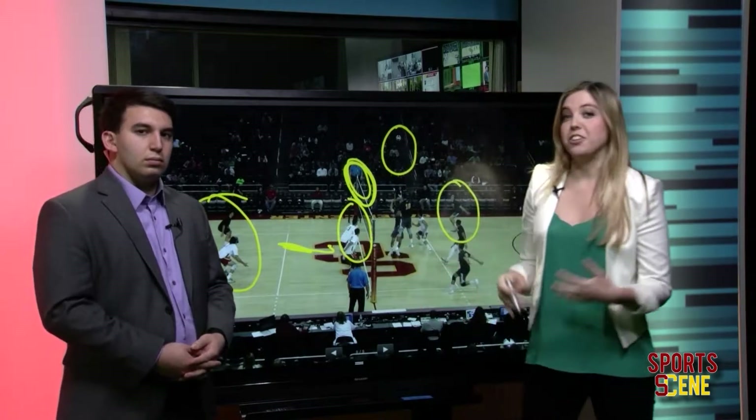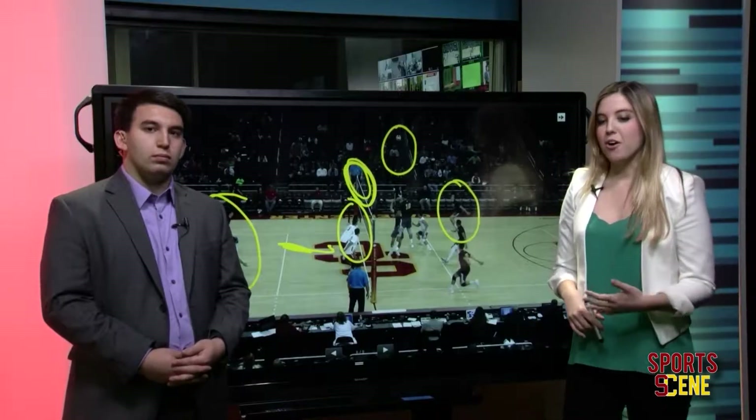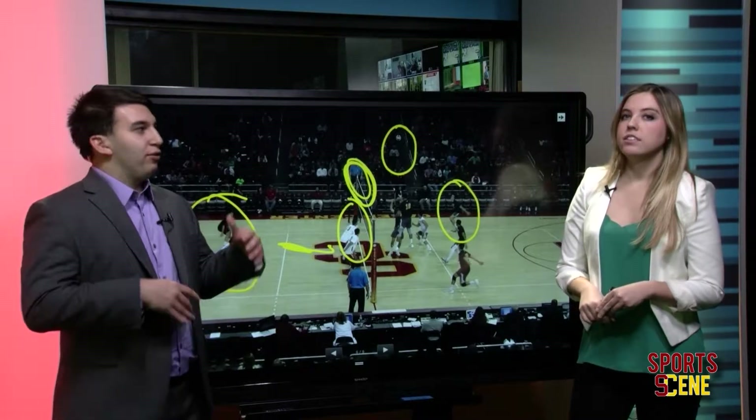He serves to the libero, the libero comes up like he should, sets it back, and just absolutely nails him in the back row. That's not something you want, obviously. Quite a difference, but definitely important to note.